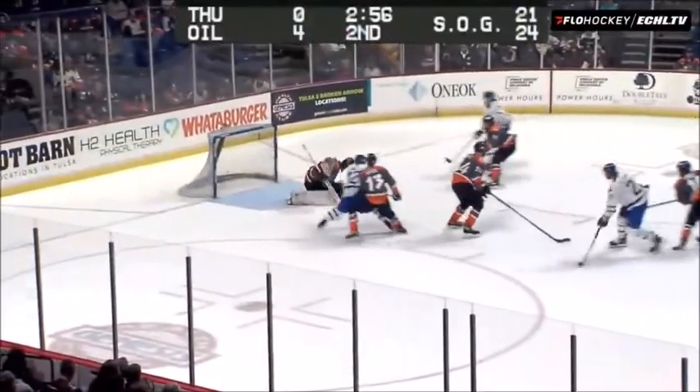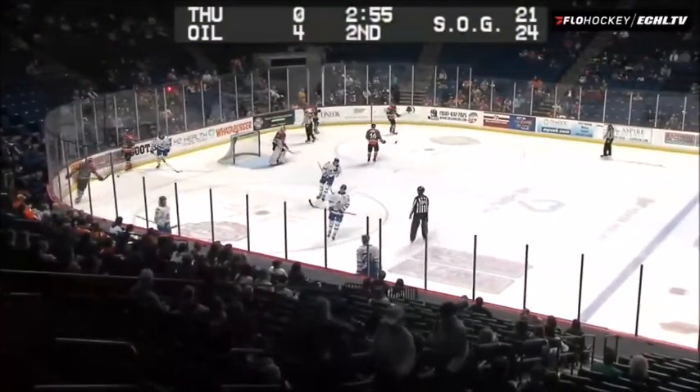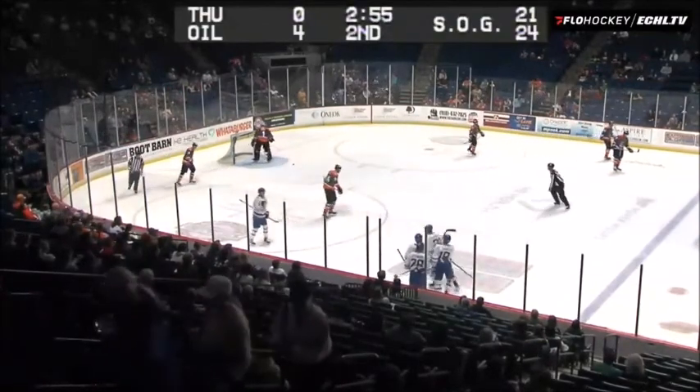Move the other way. Here's Jay Dickman down the middle of the ice. He'll take a wrist shot. He scores. And Jay Dickman extends his point streak to 10 games.